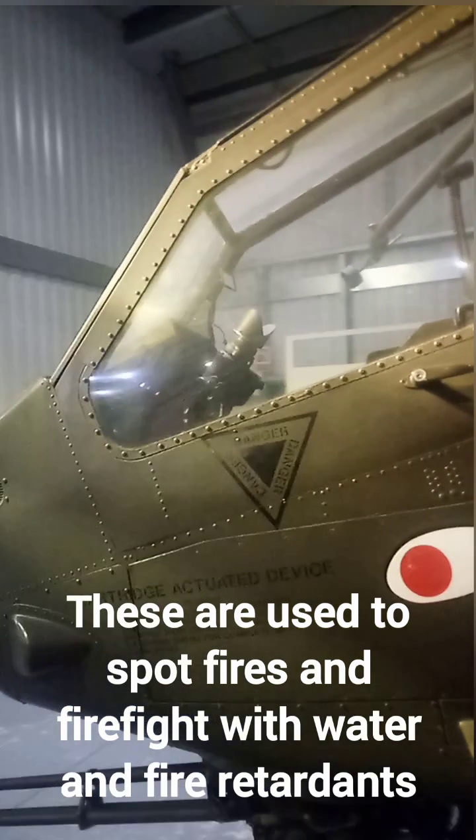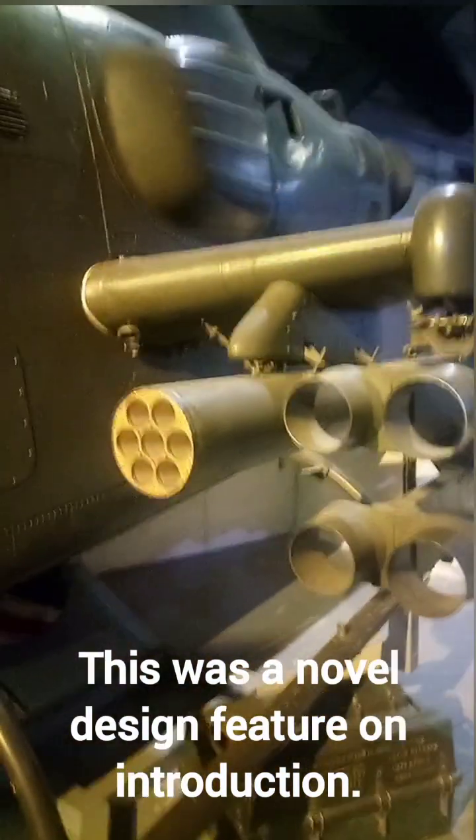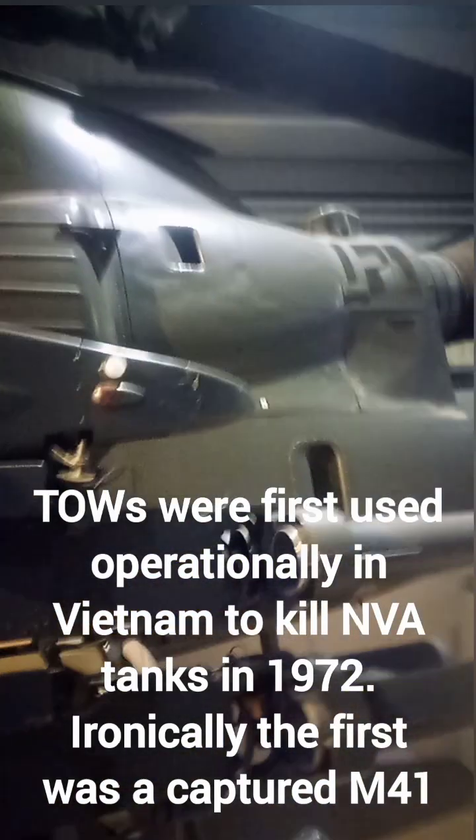This gave increased protection to the crew, and you can see it's tandem seating. In the front, you have the gunner, and in the rear, you have the pilot. This gave the gunner better visibility. Armament was four stations, equipped with either TOW missiles, or seven or 19 2.75-inch rockets.